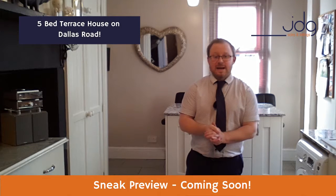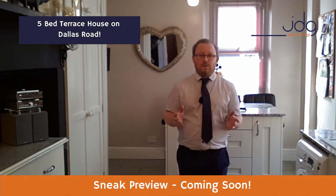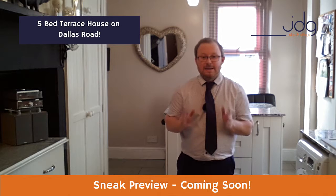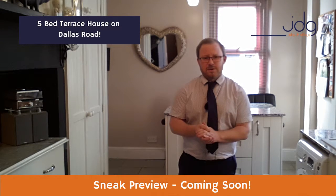Hi, it's Darren from JD Gallagher's and today I'd like to give you a sneak preview of this simply beautiful home which is about to come to the market on Dallas Road. Yes, you heard right, Dallas Road. One of those ever-popular streets that always gets so much interest.